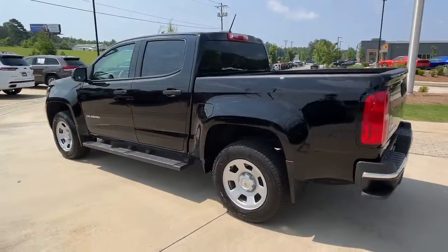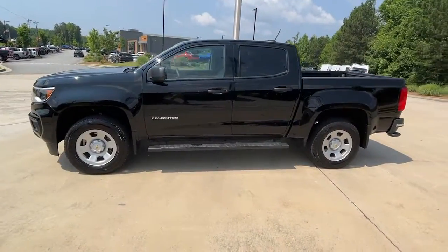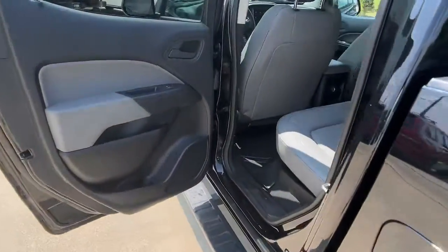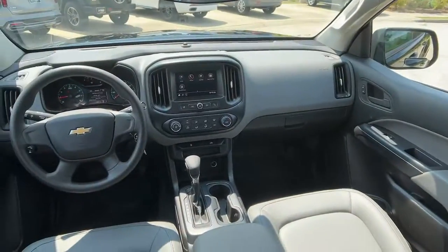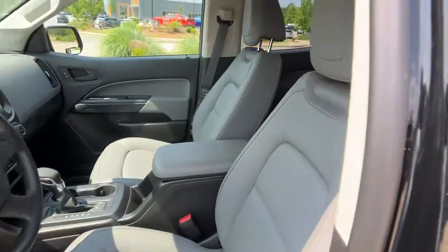The following are some of this vehicle's highlighted options: satellite radio, backup camera, power driver seat, Bluetooth connection, heated front seat, running boards and side steps, stability control, rear wheel drive, traction control, and passenger vanity mirror.